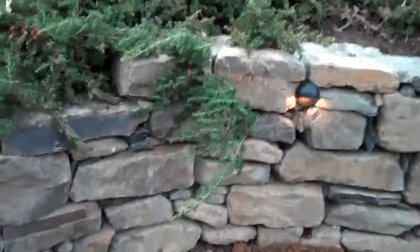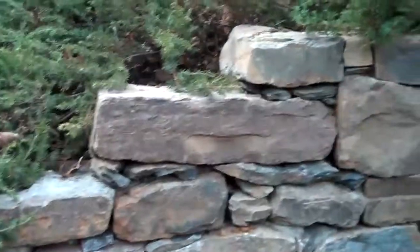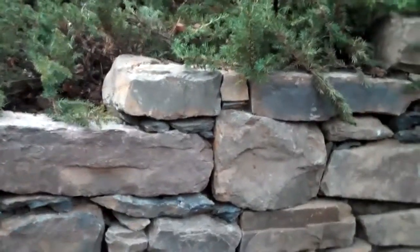As you can see over here, the wall — adding just a subtle detail — kind of steps down as the grade does, as the hillside does. Just another subtle detail that we like to do here at Chris Horsford Landscape.